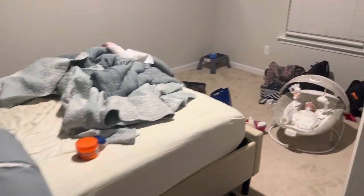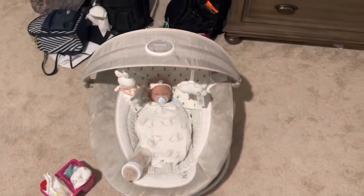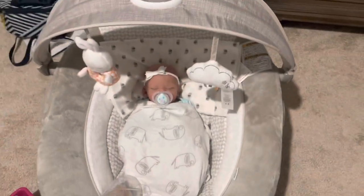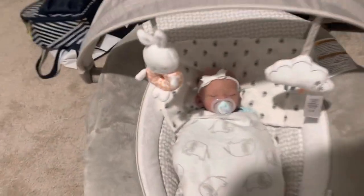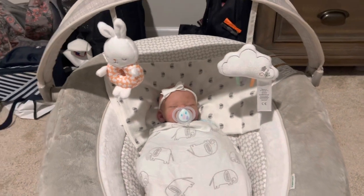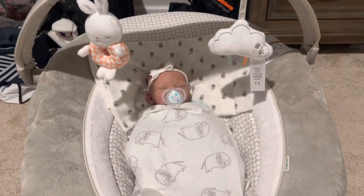As you guys can see, I have a trash room and a sleeping baby. I'm going to try and get as much cleaning done with her asleep as I can. I'll just take you with me on what it's like to try and do a cleaning night routine with a newborn.